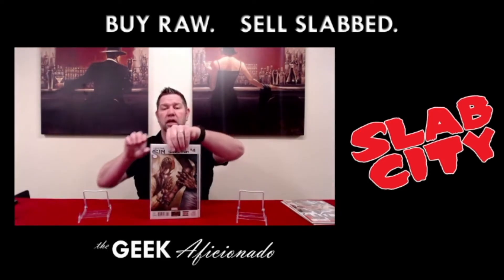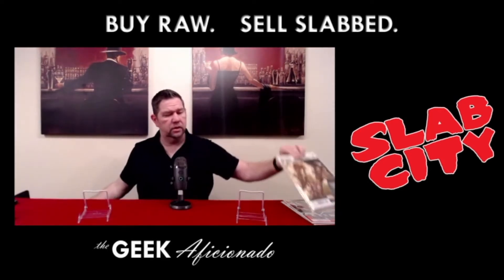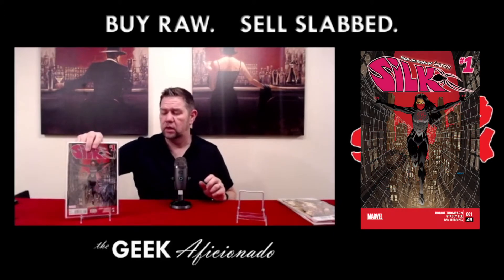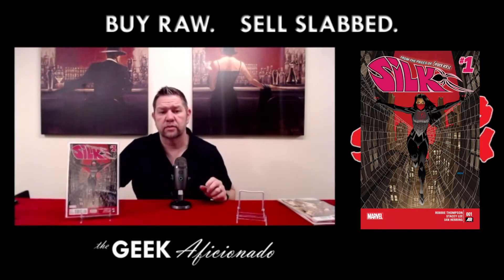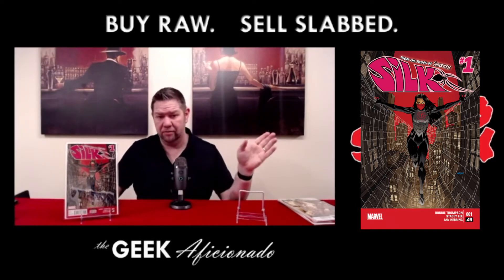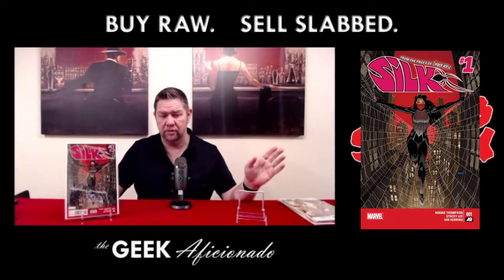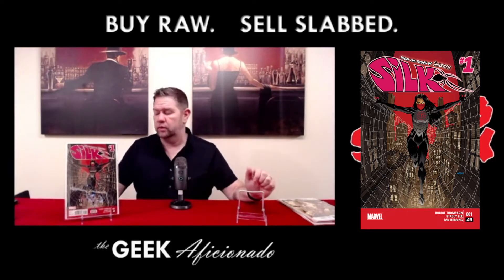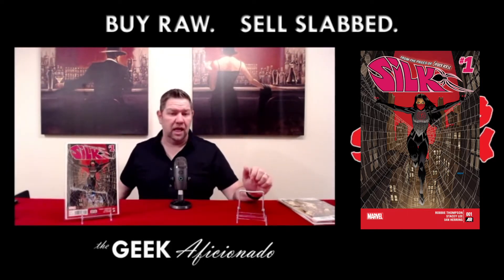But not just her first appearance — we're going to get the number one of her first series: Silk number one. I wish I had the variant for this because that variant is just bonkers, just going through the roof. But sadly, I do not.